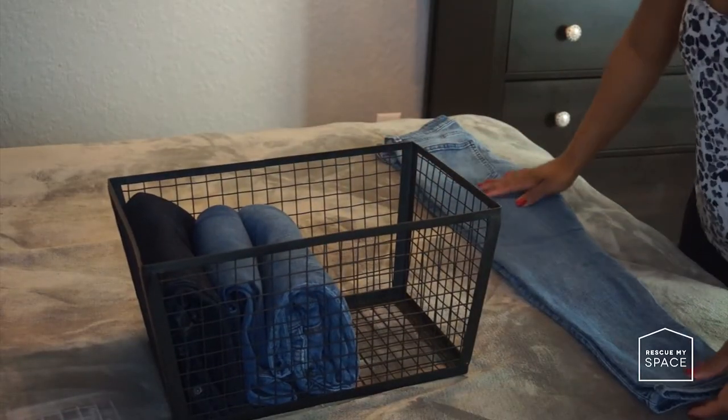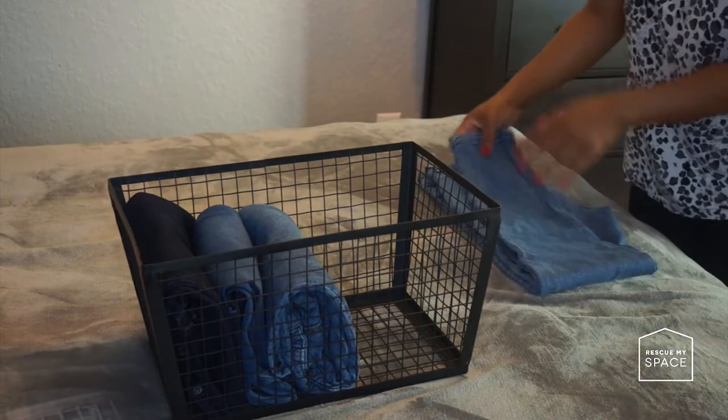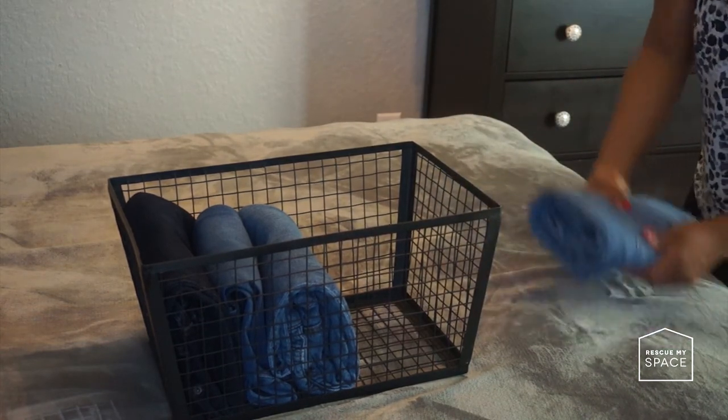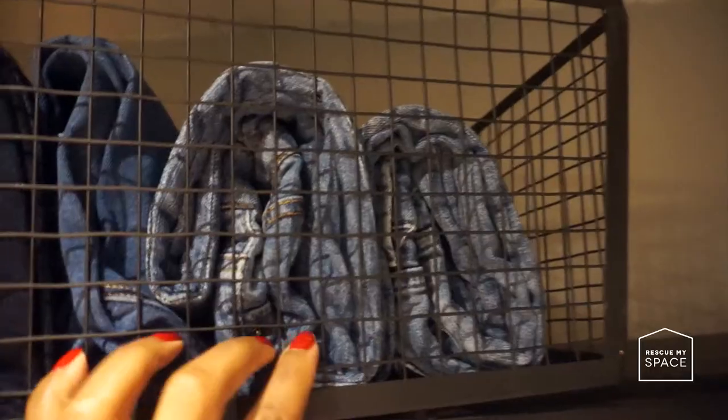Step five: I fold all my jeans and put them in a bin. Depending on the amount of space you have in your closet, I would always recommend folding your jeans rather than hanging them. For me, it just looks more pleasing when I fold my jeans, but it's up to you.